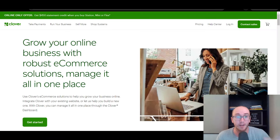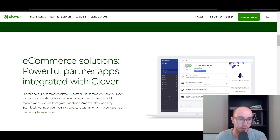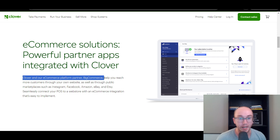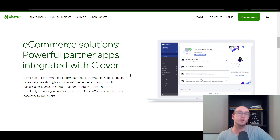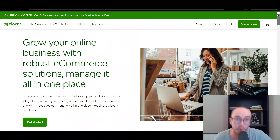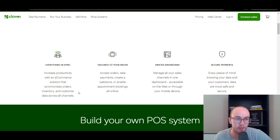Last but not least at the number five spot, we have Clover. Clover is primarily known for point of sale solutions and selling in person. However, they do have an e-commerce solution through their partner BigCommerce — that's Clover's e-commerce solution. So Clover and their e-commerce platform partner BigCommerce help you reach customers and seamlessly connect your point of sale to a web store. Everything is synced together so you can increase productivity, sync inventory, customer data, and all the things you would need.